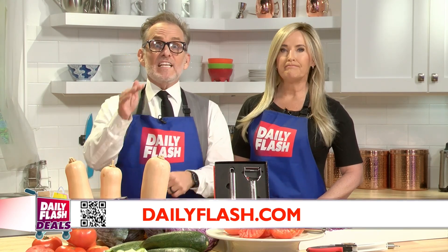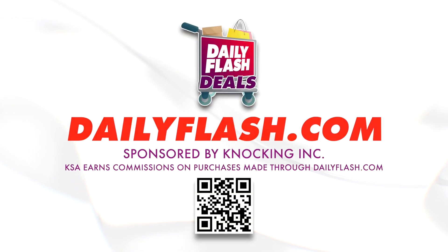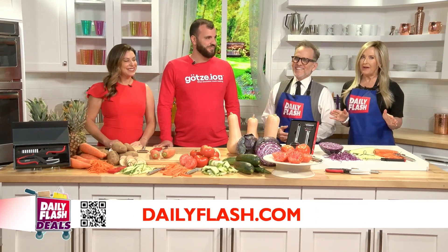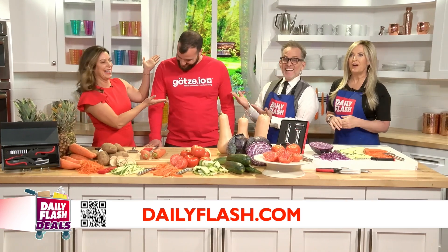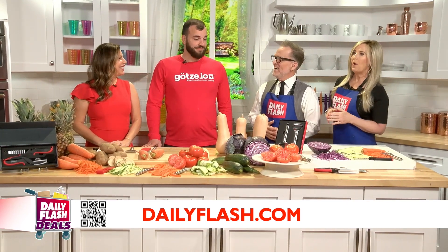Hey, we are in the kitchen for today's Daily Flash deals, and this is where we show you some really great finds at exclusive prices. You can start shopping right now — just scan the QR code on your screen, or visit dailyflash.com. Lifestyle expert Elisa Ivey is here, and she brought a very special guest, the founder of GetSay, a brand with kitchen tools that are changing the game. Welcome, Elisa.